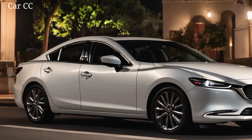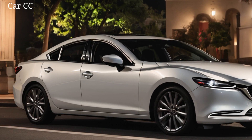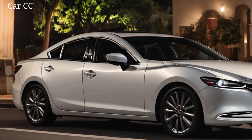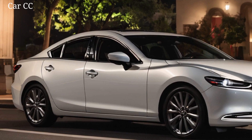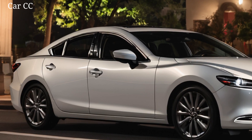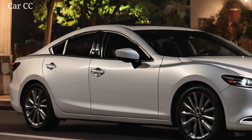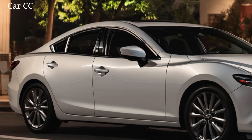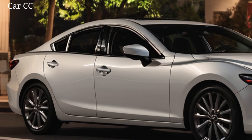We can't wait to get behind the wheel and put it to the test — and trust me, you won't want to miss the ride. Stay tuned for our full review, coming soon. What do you think about the 2025 Mazda 6 sedan? Drop your thoughts in the comments below and let's get this conversation rolling. Don't forget to smash that like button and subscribe for more car content that'll make your engine roar. Peace out, gearheads.